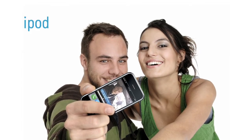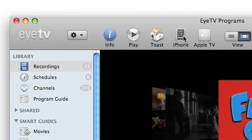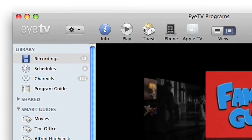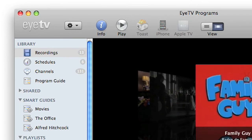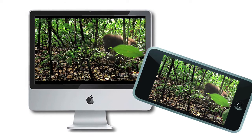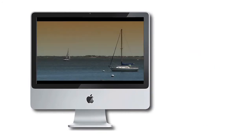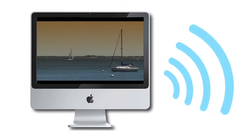Watch your recordings on your iPod, iPhone, or PSP. Do this with one easy click or set it up to happen automatically in your recording schedules. You can even stream your EyeTV recordings straight from your Mac to the Safari browser of your iPod Touch, iPhone, or compatible smartphone over a local Wi-Fi network.